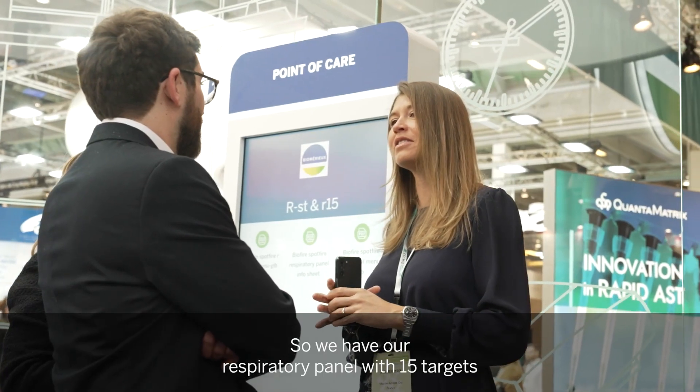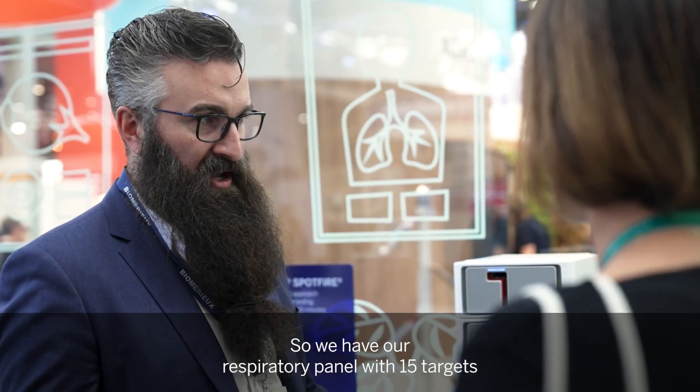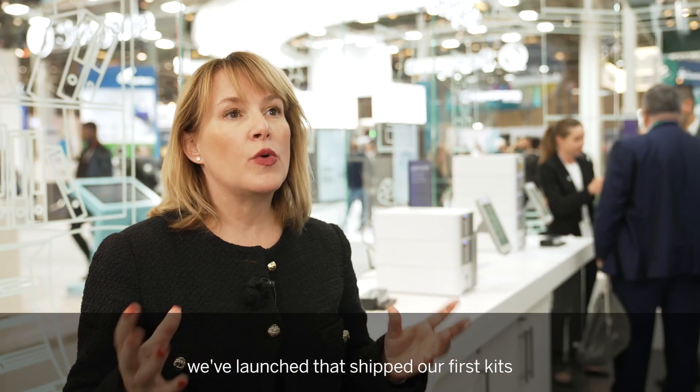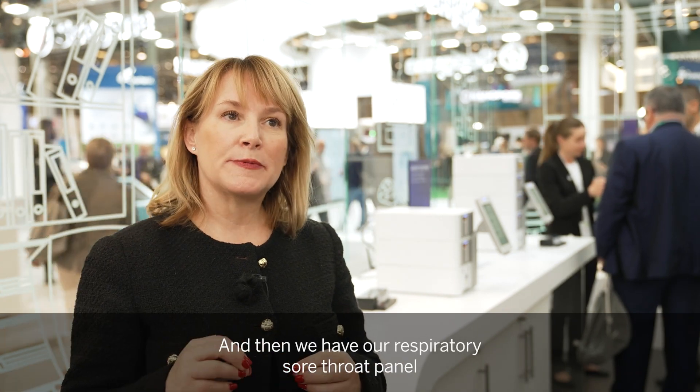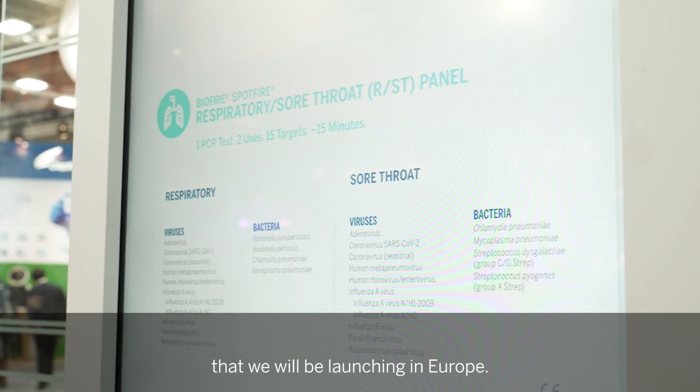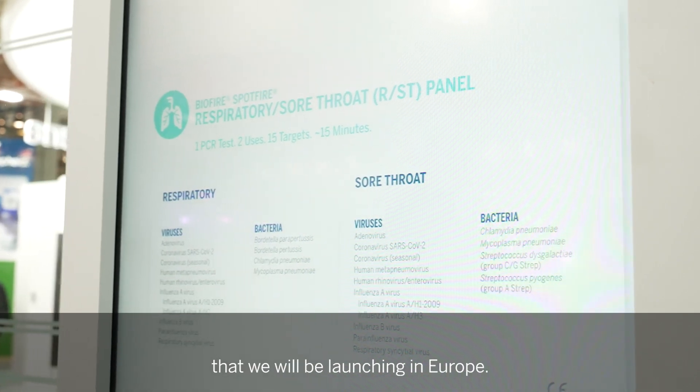We have our respiratory panel with 15 targets — we've launched that and shipped our first kits just this past week. And then we have our respiratory sore throat panel that we will be launching in Europe.